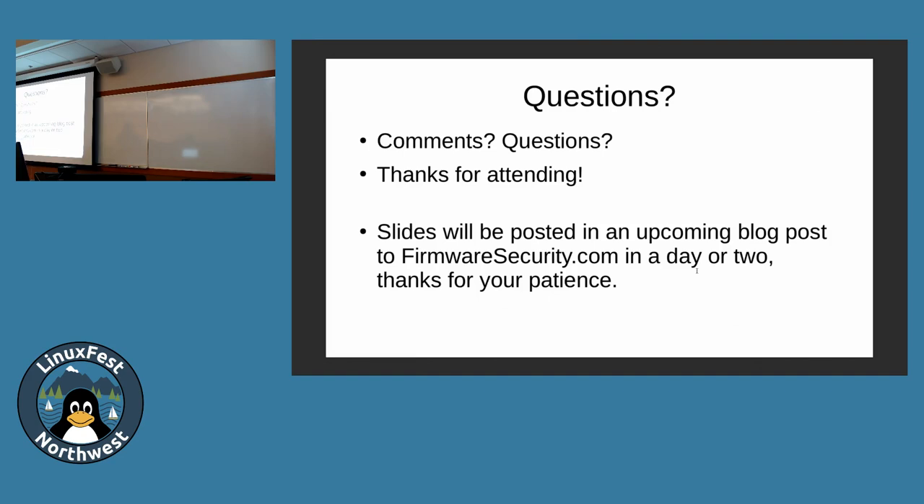Any other questions? I've got some quick references up front for a tool called ChipSec, which is an open source firmware tool — not a BMC tool, but for testing your UEFI firmware on your CPU. I'll be right here afterwards if you have any other questions.